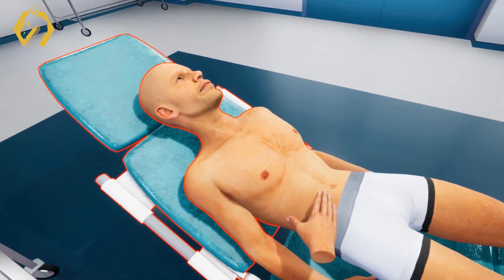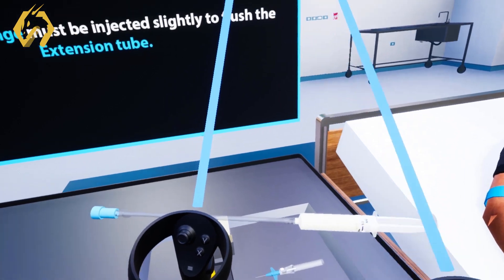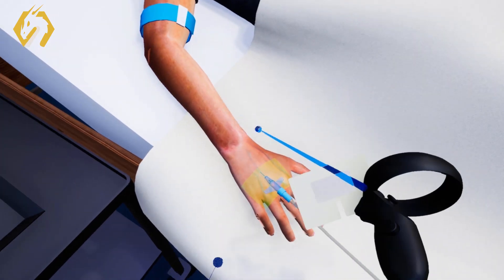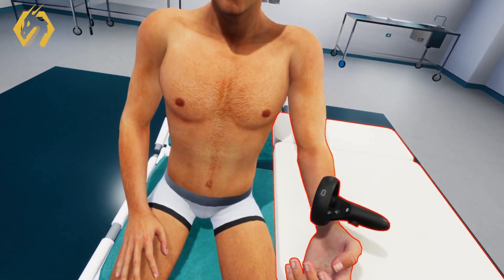SimLab Soft introduces a groundbreaking solution: virtual reality, revolutionizing medical education. Our VR offerings provide a repeatable and scalable training method, allowing medical students and trainees to practice freely, enhancing their preparedness for real-world scenarios.